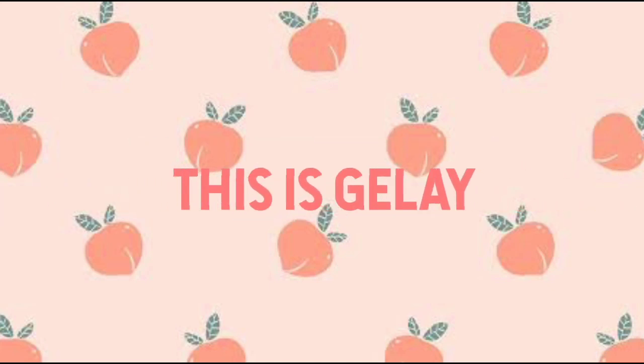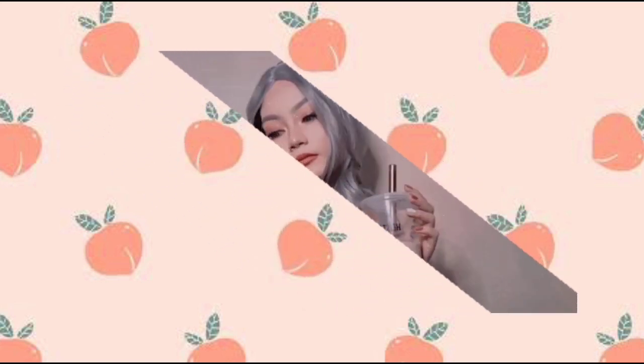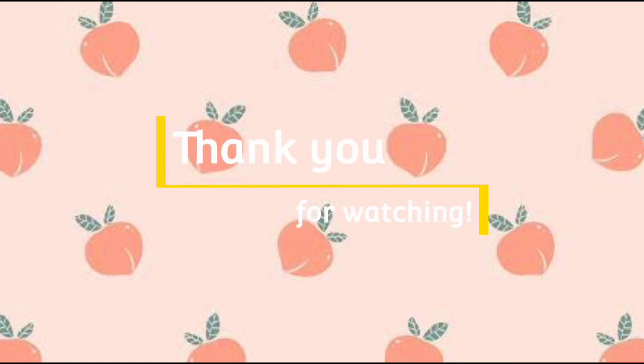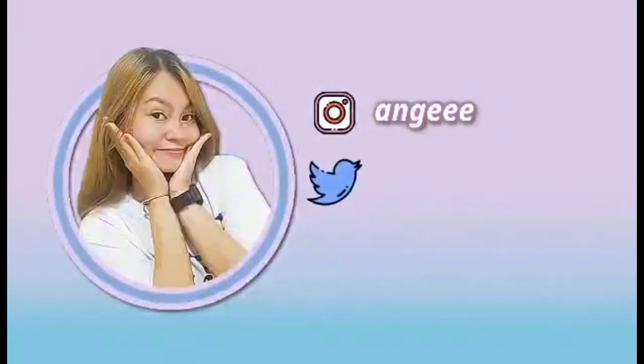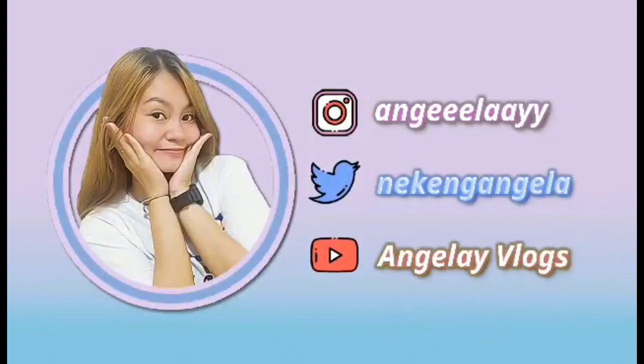Ayan. So aayusin ko na lang yung sarili ko, and then babalik ako para sa ating final look. Mampalayas tayo. Thank you.